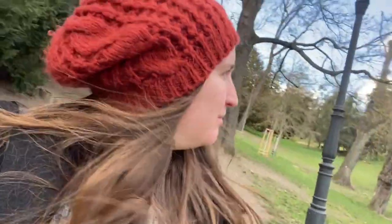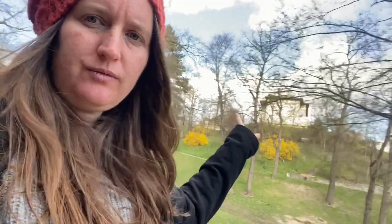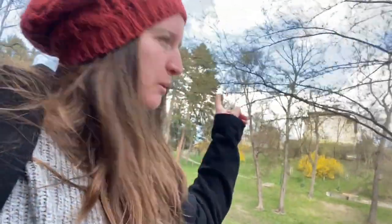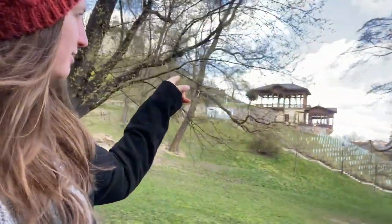I love this park — it's quite small but it's got some really cool features. There's an interesting building on the hill, and over here there's a really cool restaurant and some vineyards. Very, very interesting.